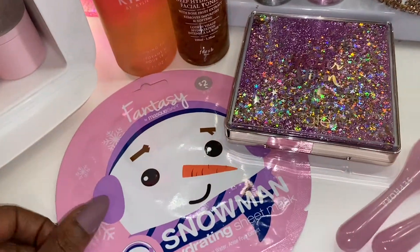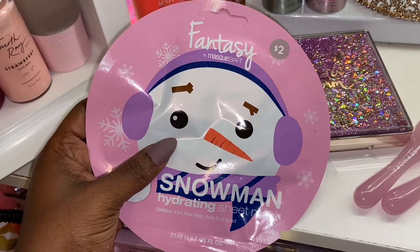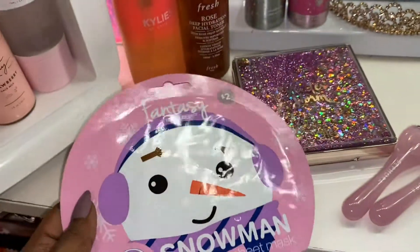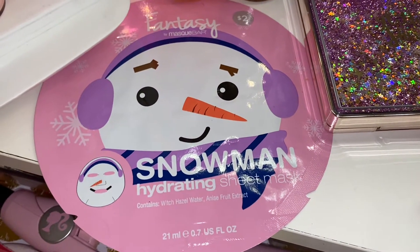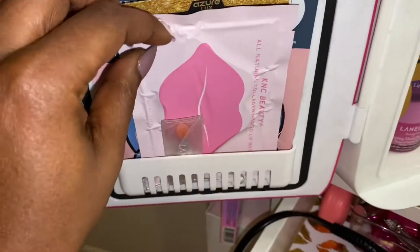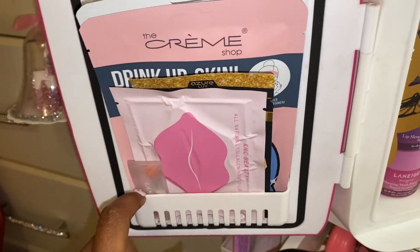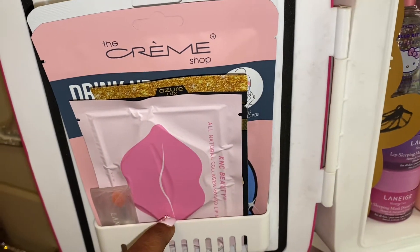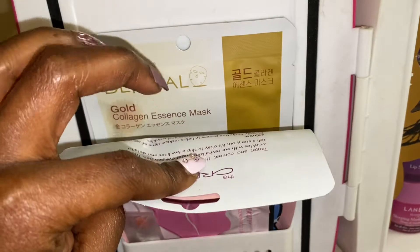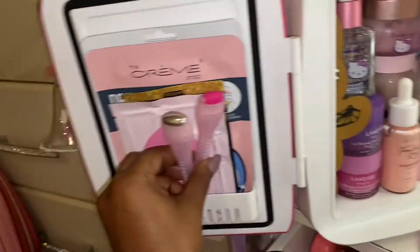This is my newest face mask that I just picked up from Target — mostly picked this up for decoration for my vanity. But it is from Fantasy by Mascu Bar, and it is the Witch Hazel Water and Niacinamide little snowman hydrating sheet mask. So this is really, really cute. And I have some K-beauty — a lip mask. This is my Laneige Lip Sleeping Mask. And then I have a Cream Shop Hydration Mask, another Cream Shop mask, and then I got this Dermal Mask when I ordered another face mask from Amazon.